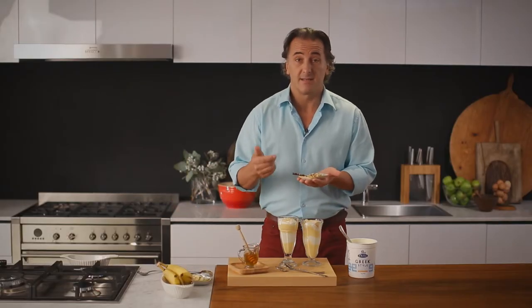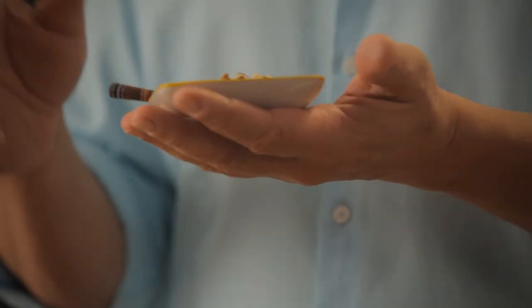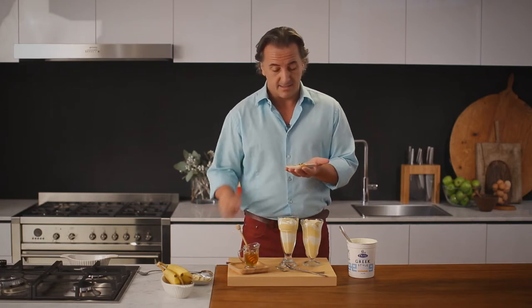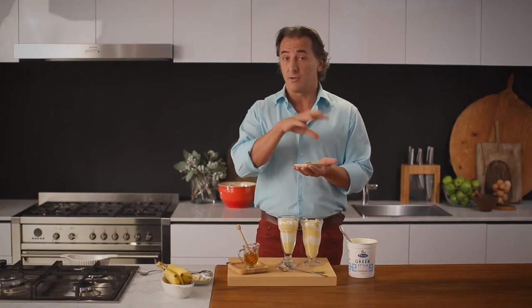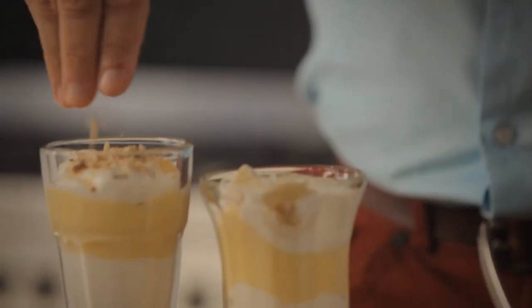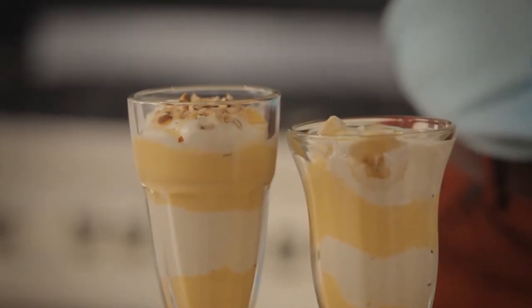And then mixed nuts. Nuts are very important in your diet — absolutely healthy. You should have them almost every day. We have some hazelnut in here, walnuts and almond, all crushed together, just at the top to give it a little final touch. And if you really like them, you can make a full layer of them.